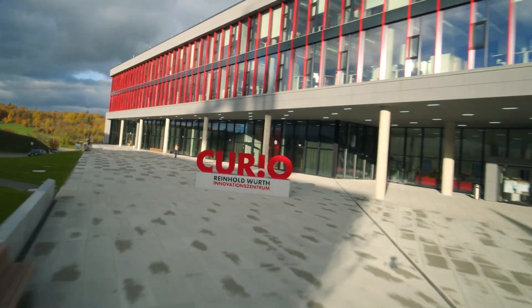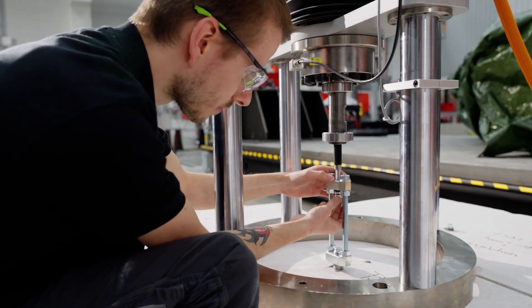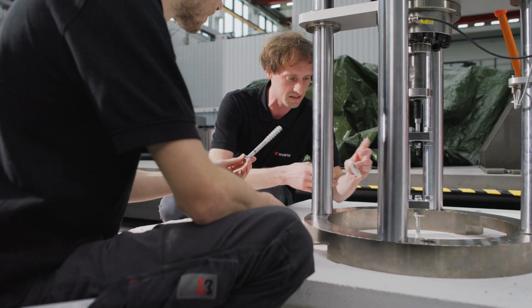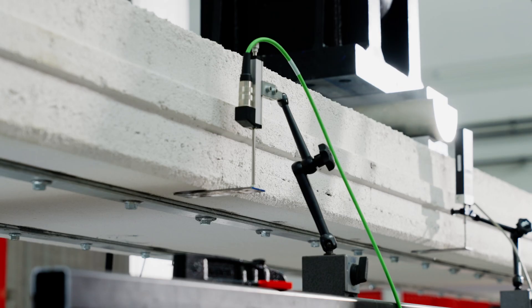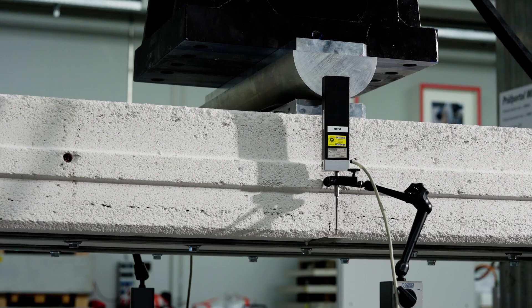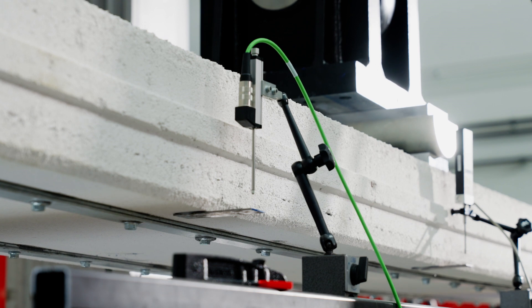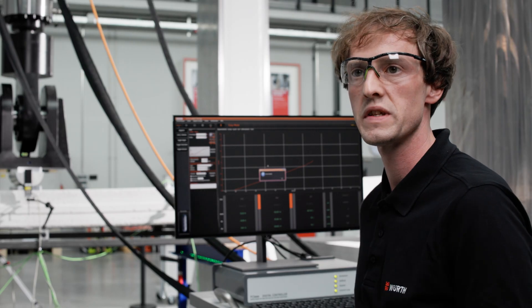The engineers of the WERT group made the system ready for the market through a large number of experiments. In the in-house anchor laboratory at Reinhold WERT Innovation Center Curio, this internally developed product is tested under extreme loads. We are currently checking the residual load-bearing capacity and what loads the system can still withstand — we are currently at 30 to 32 kilonewtons, achieving a load increase of almost 80% compared to the reference values.